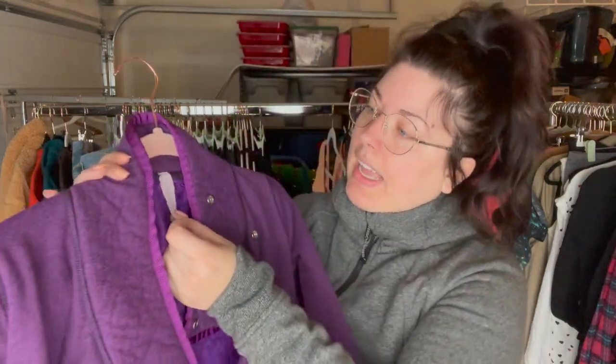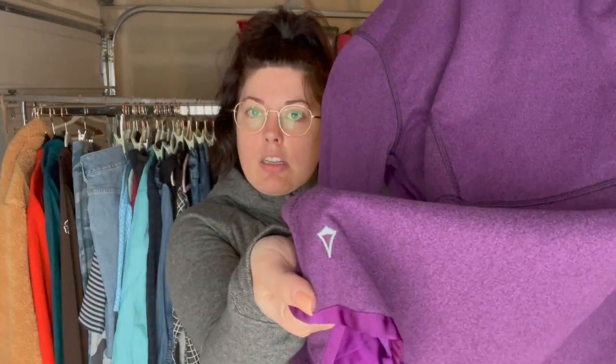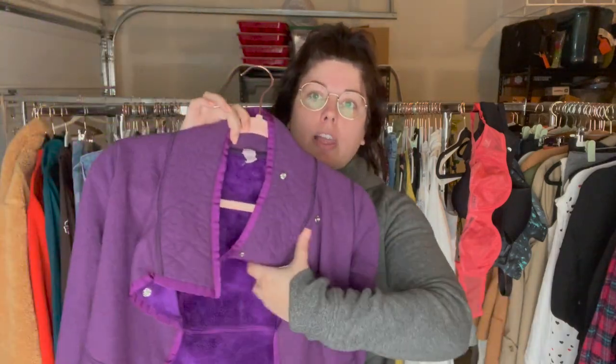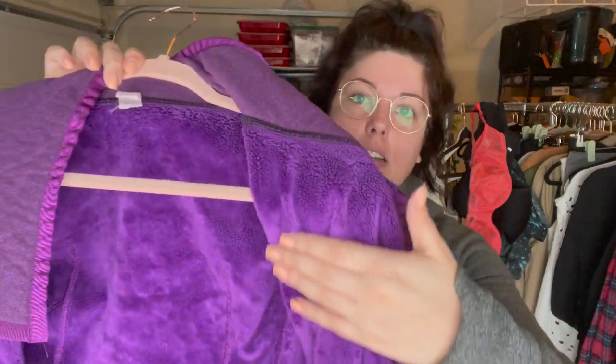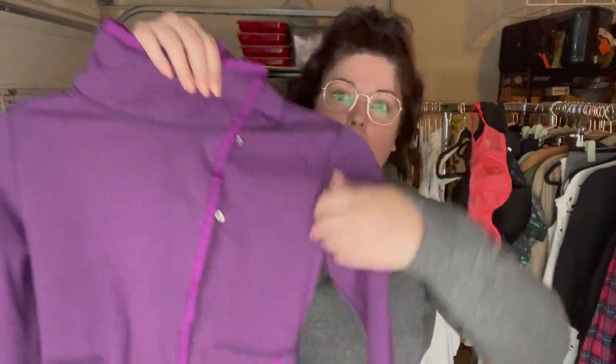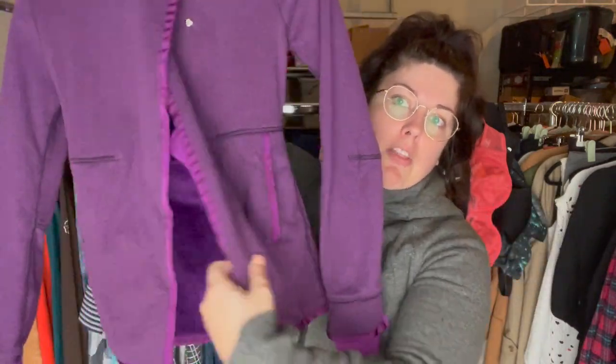This is a really nice Ivivva girls jacket, size 10. If you don't know, Ivivva is the children's line of Lululemon. This is a long sleeve purple jacket completely lined in fur even down in the sleeves, with a snap neck, and open on the bottom.